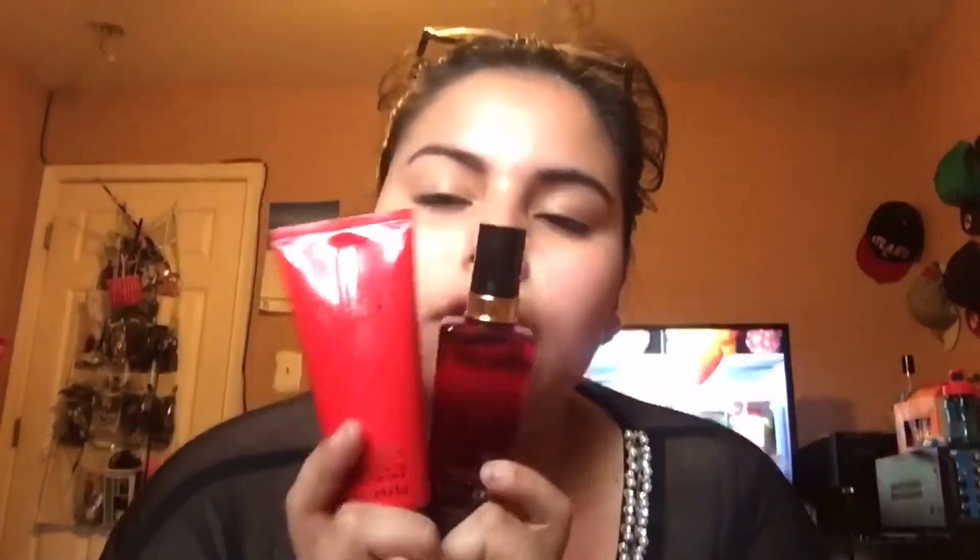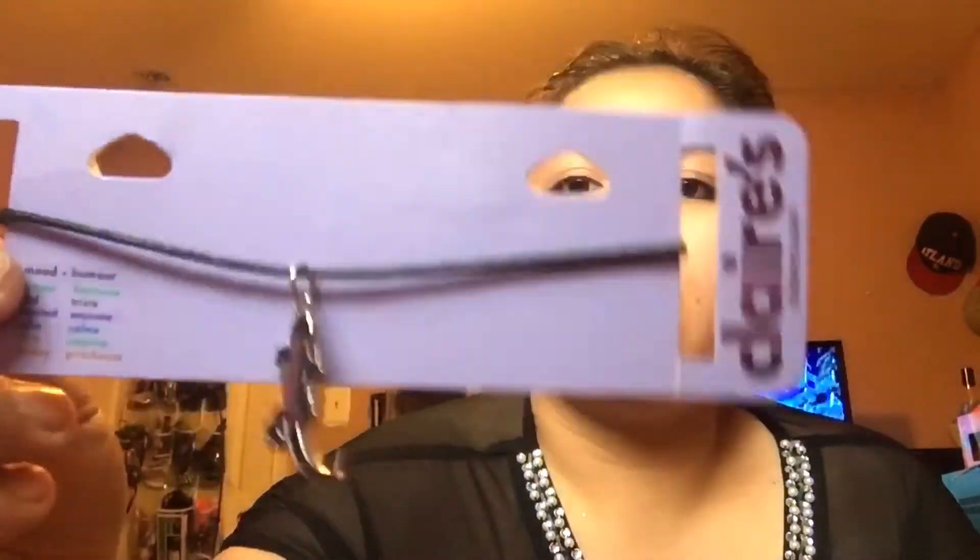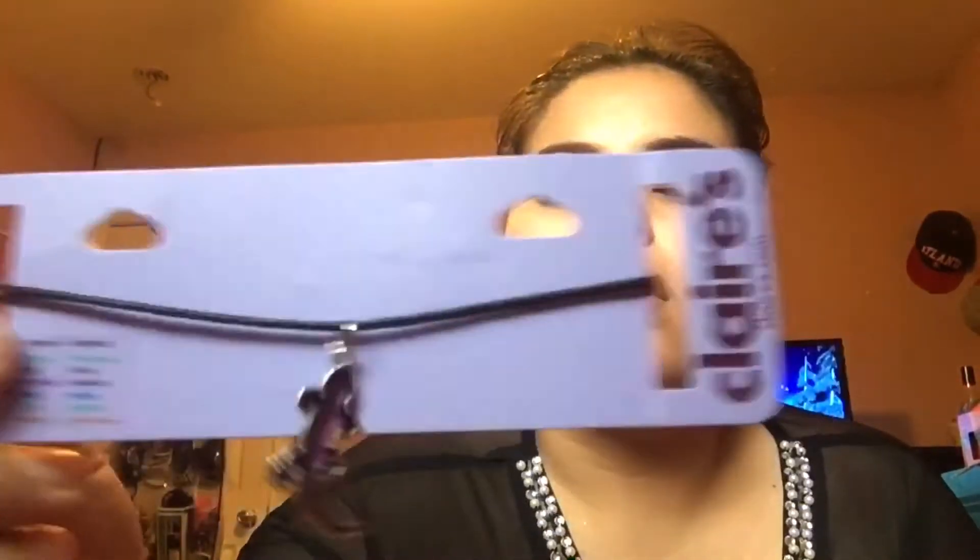Moving on to Victoria's Secret — the Very Sexy perfume, and I got the pack with the lotion because they smell so good. I also found another choker necklace, which is a mood choker necklace. I also bought brow powder and a red lipstick. So that is it for today's haul, guys.